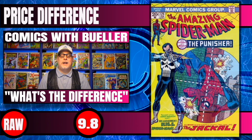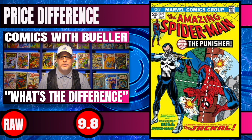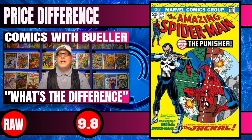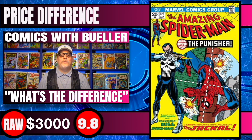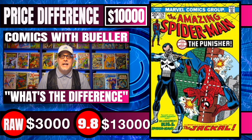Moving on, the next book is Amazing Spider-Man #129, the very first appearance of The Punisher. Raw copies of this potential 9.8 sell for $3,000, and CGC 9.8s of this book have recently sold for $13,000 — a price difference of $10,000.